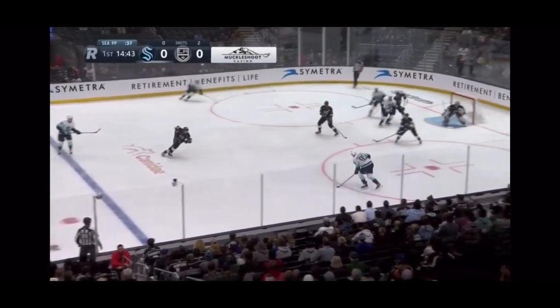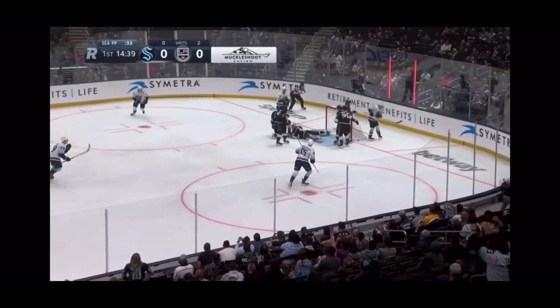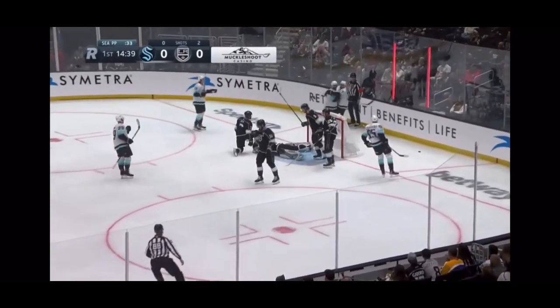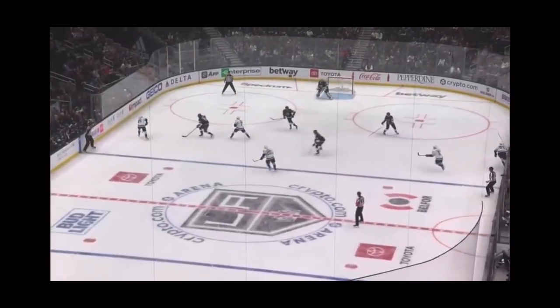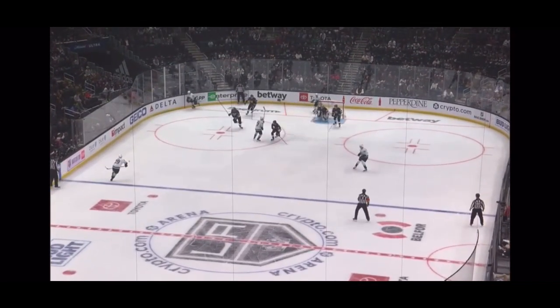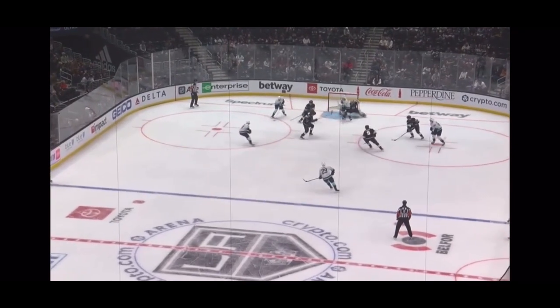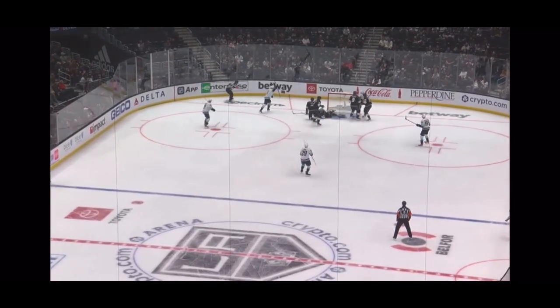Dunn looks it over. Burakovsky will dust it off all the way across. What a stop by Quick. They score on the rebound — it's Jaden Schwartz. Move the puck from one side of the ice to the other and be able to enter the zone. Puck retrievals here by JT and Jaden Schwartz. You want to score goals? Go to the blue paint — and the Kraken with an early 1-0 lead.